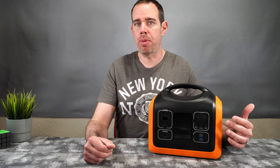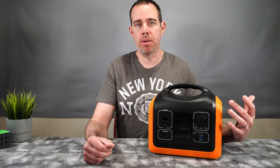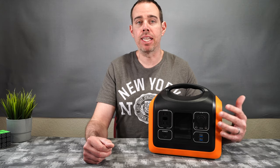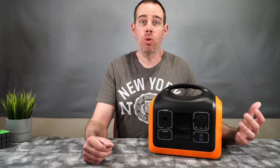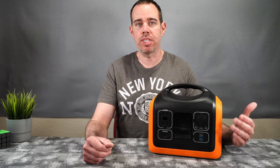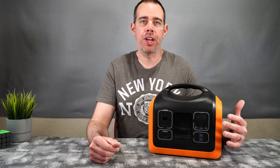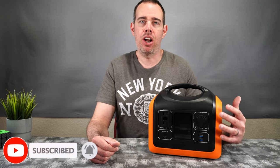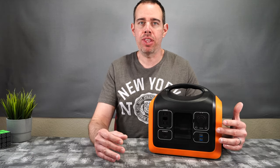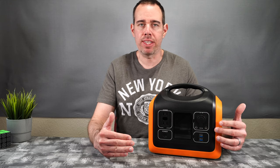If you've ever been in a power outage situation — maybe there was a really bad storm — this is definitely a good investment, especially if you have people that depend on things that continuously need power. Unlike gas generators, which may last longer but can only be used outdoors, you can use this indoors — there are no fumes and it's nearly silent.